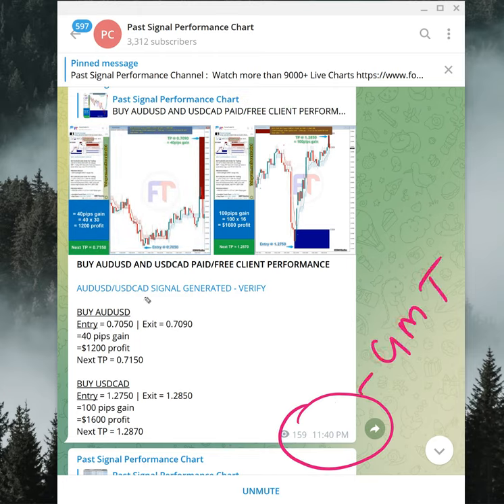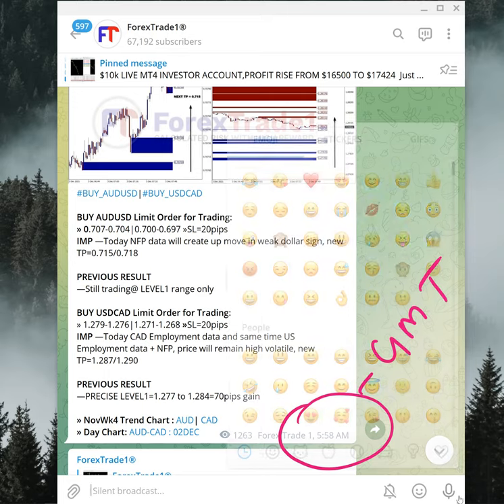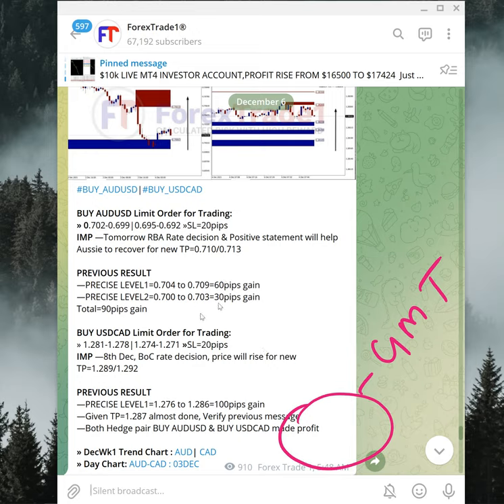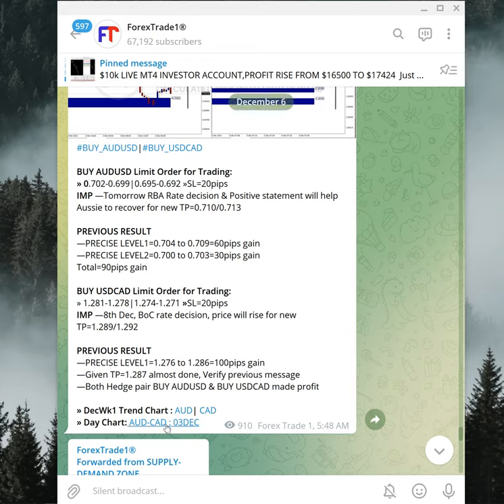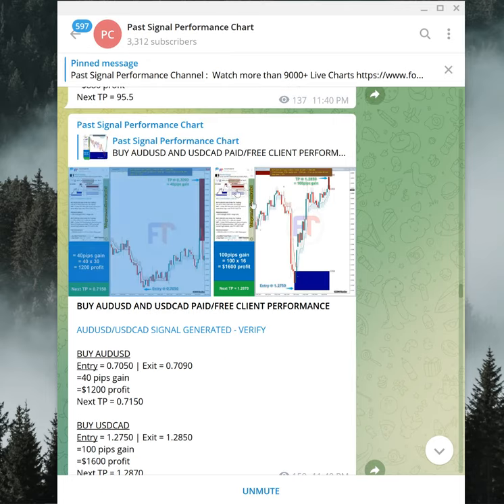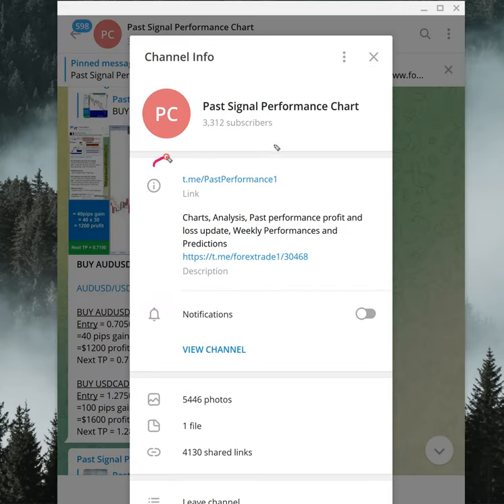The actual signal link takes you back to the Forex Trade One main channel, where you can see the signal was given at 5:58 AM GMT. This shows 60 pips and 30 pips on AUDUSD and 100 pips on USDCAD. This is how you can cross-verify what time we gave the signal and when we updated the past performance channel. If you are not following us yet, we suggest you follow: t.me/pastperformance1.